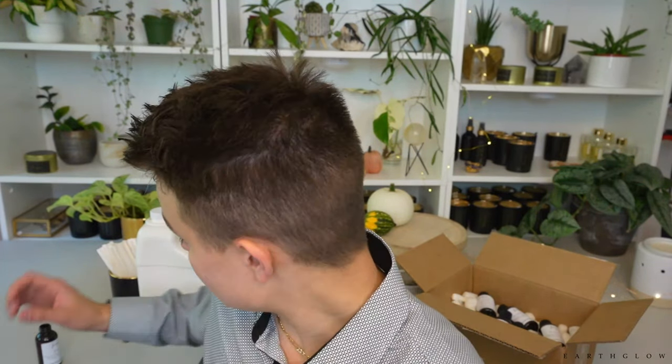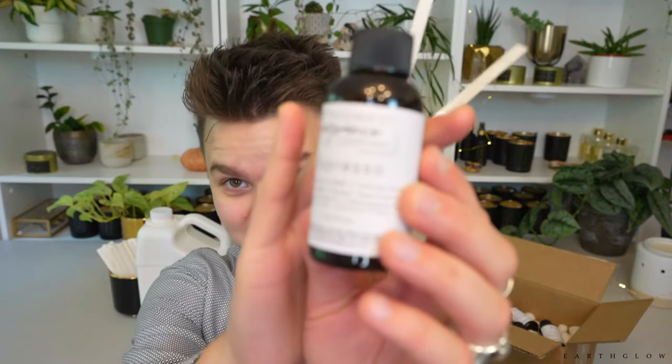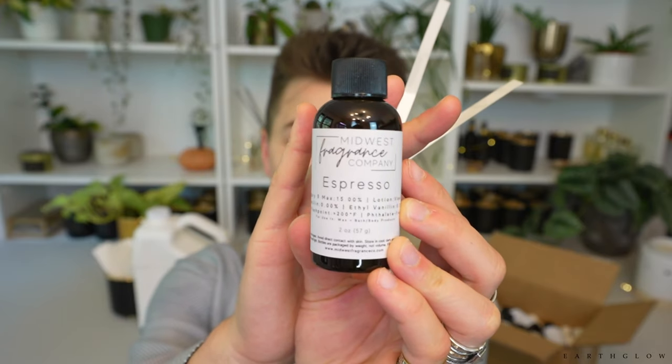I can't speak to how the Midwest one performs in a candle, but Fresh Coffee by Candle Science is really, really strong in 464 — though you cannot use it in cold-processed soap. The Midwest Espresso, Category 9, can use a max of 15%. So if you want a fresh coffee fragrance for cold-processed soap that's less expensive than the Bramble Berry espresso, I'd recommend checking out the Midwest Espresso. That's actually a really good find for that application.